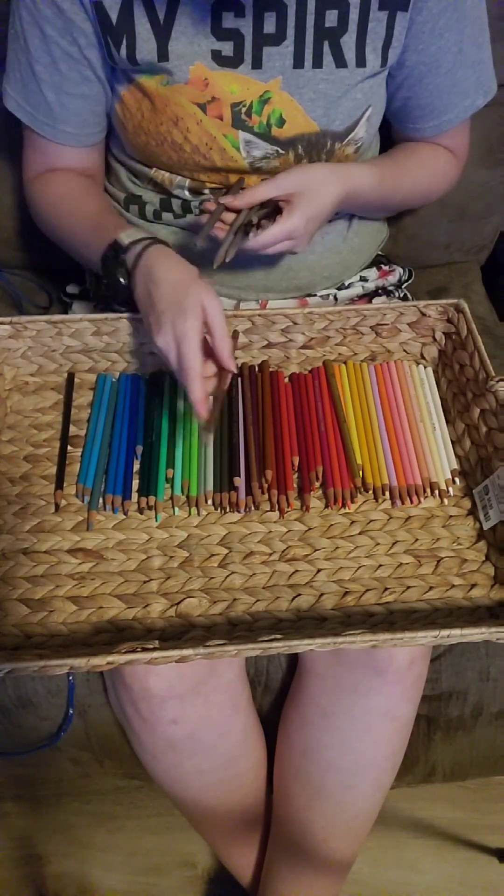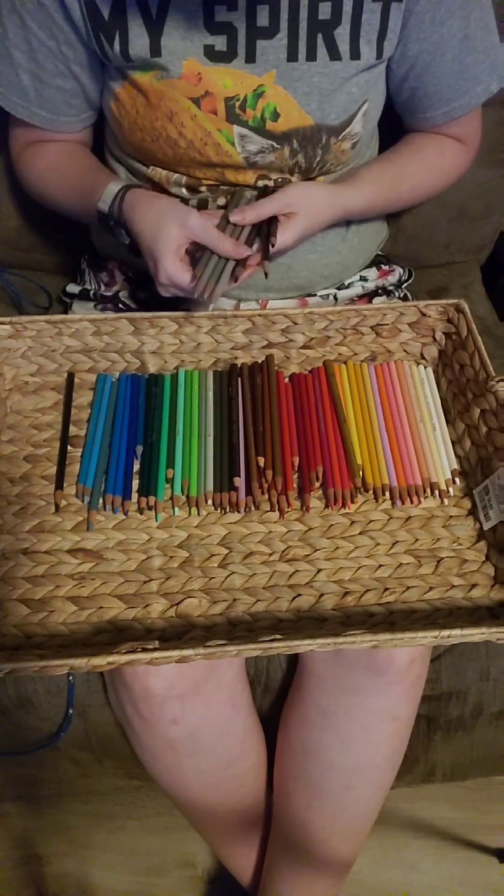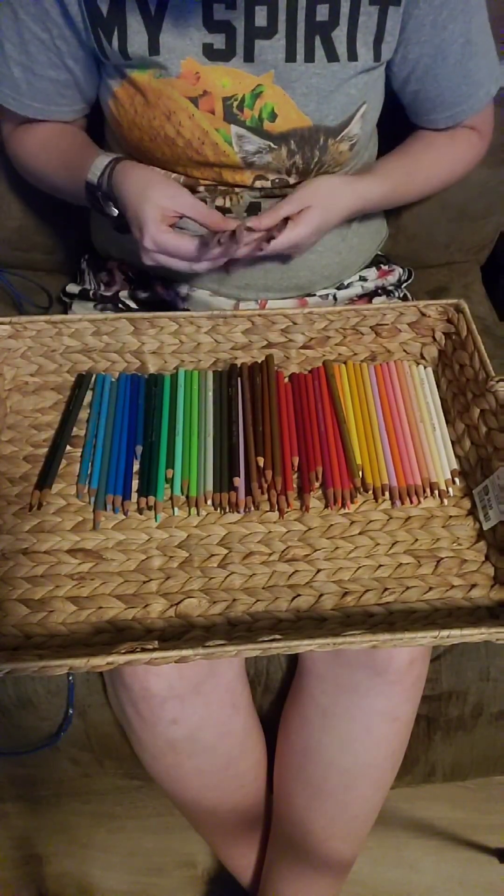I was told at the visitor center that Humpback Rocks is one of the best places to watch the sunset on all of the Blue Ridge Parkway. We got there about an hour and a half before sunset because the trail's short, but it's really steep. Plus we wanted to get up there and just relax and watch the sun go down.